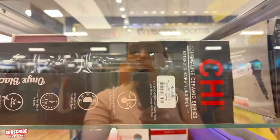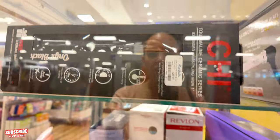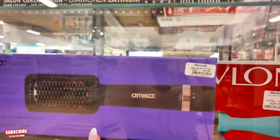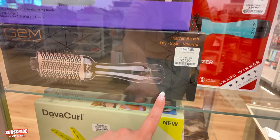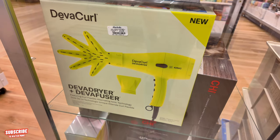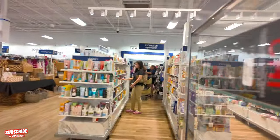They have some Chi flat iron for $50. Hot Tools for $25. Amika for $40. Brushes for $25. Diva Curl for $80 — the whole blow dryer with the whole kit. Let's head over to the hair care section.